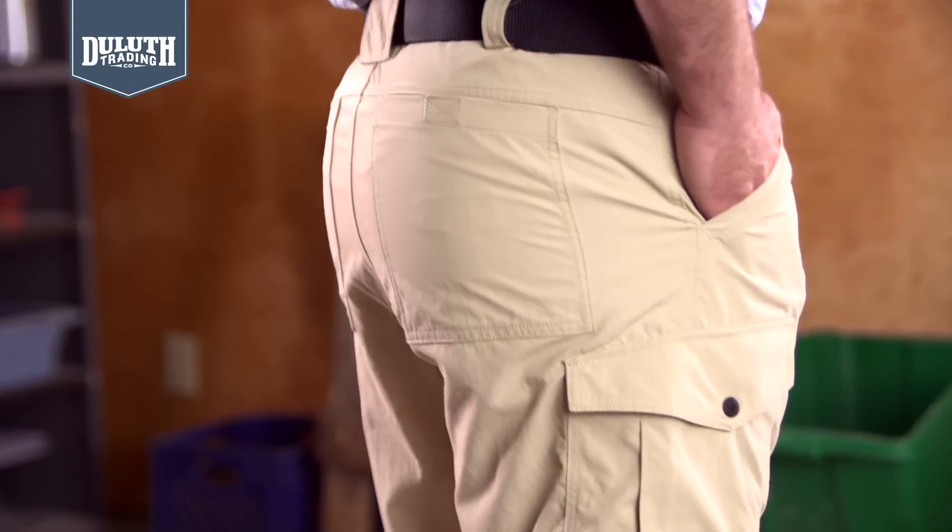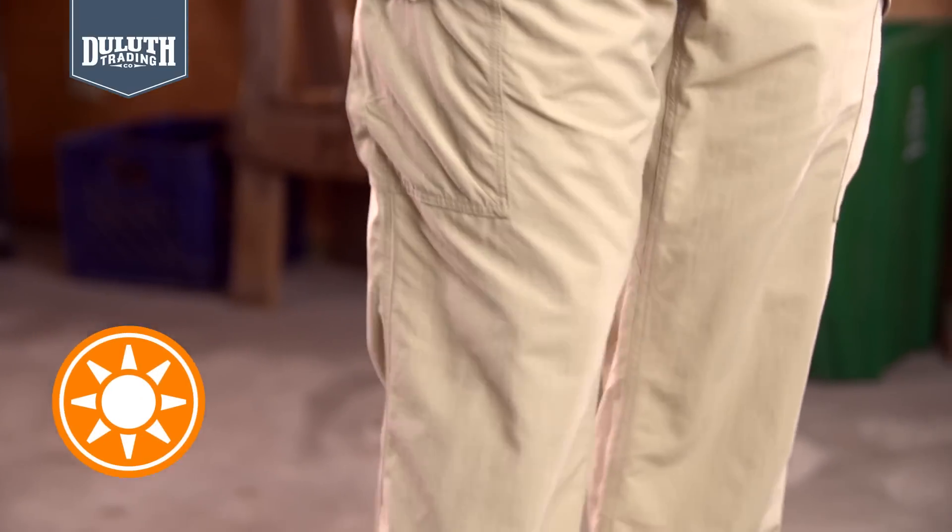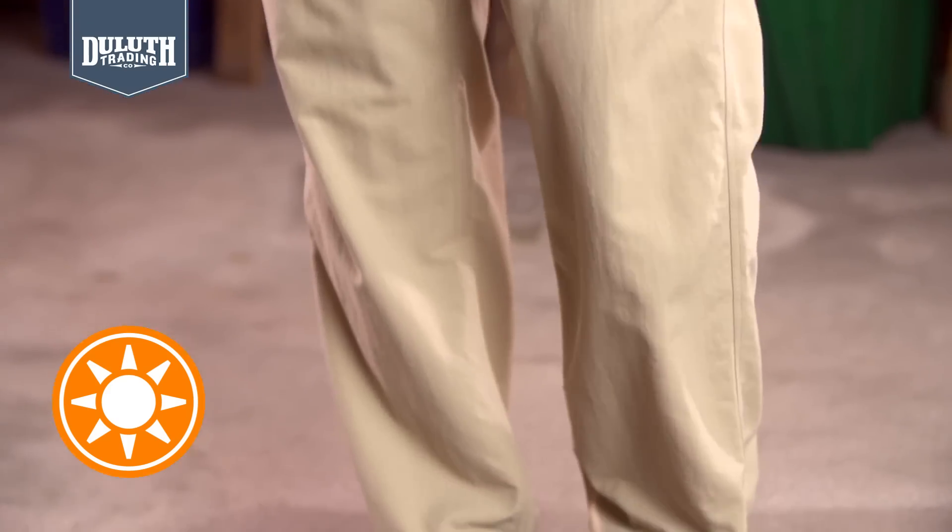The lightweight nylon ripstop wicks moisture faster than you can sweat. UPF protection keeps the sun from over-tanning your hide.